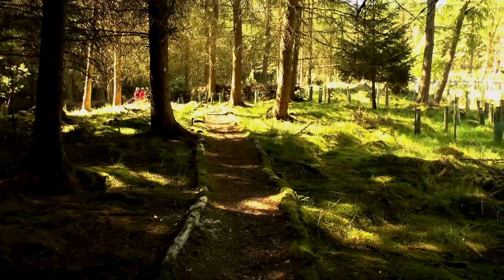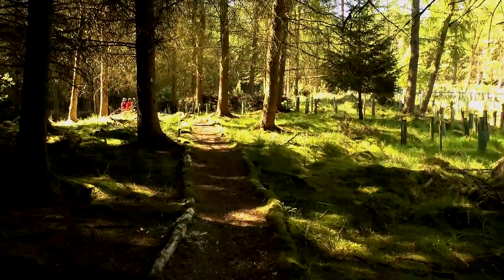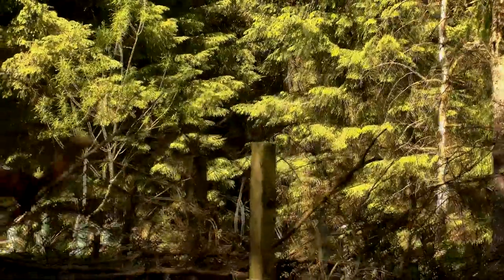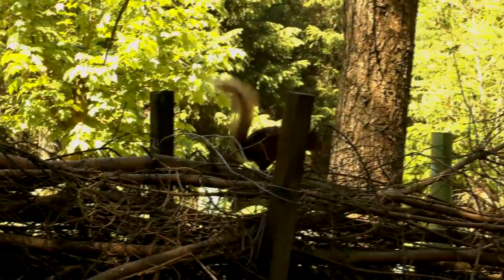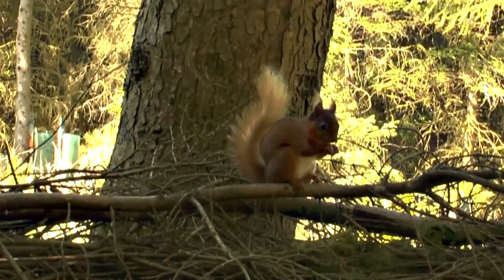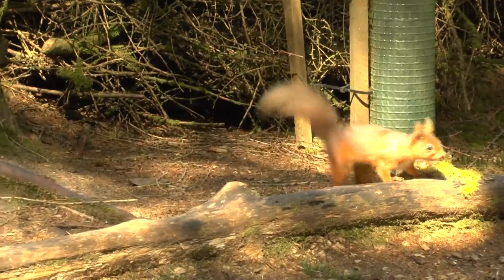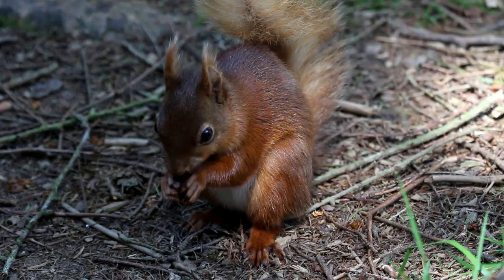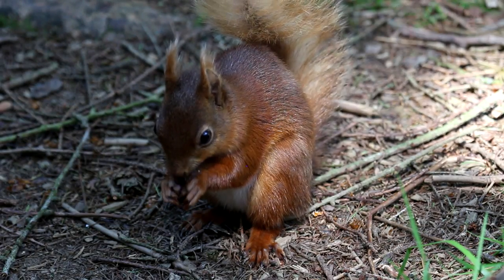There is a viewing area at a wicker fence which bars our further inroads into the wood. Waiting here quietly, the red squirrel will eventually come very close. Now we can see the tufted ears and the smaller frame of the red squirrel.